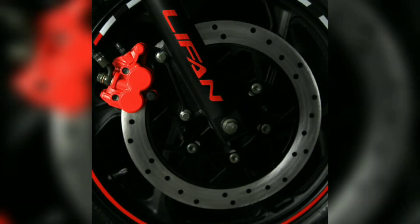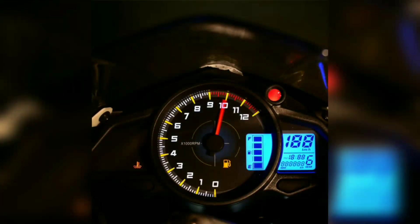This bike has a disc brake. The meter is a semi-digital instrument cluster with a speedometer, tachometer, fuel gauge, gear indicator, clock, and trip meter.